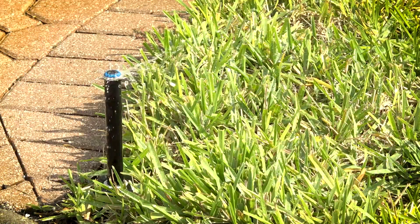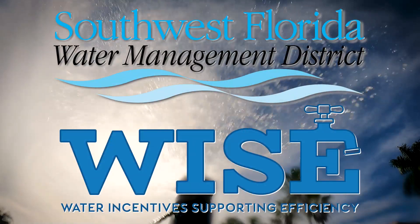Through the WISE program, non-agricultural entities are eligible to receive up to 50% of eligible project costs. We have a responsibility to preserve what we have and do everything we can to use this water responsibly to pass this on to the next generation.